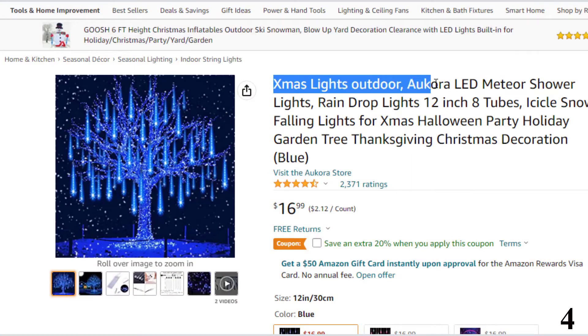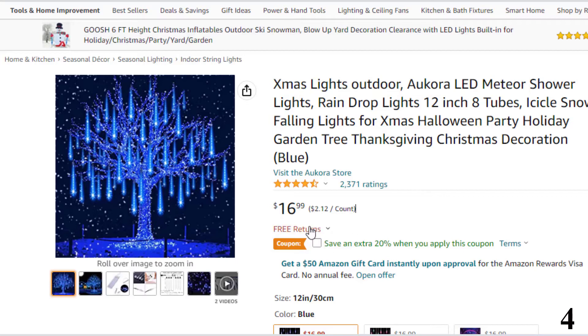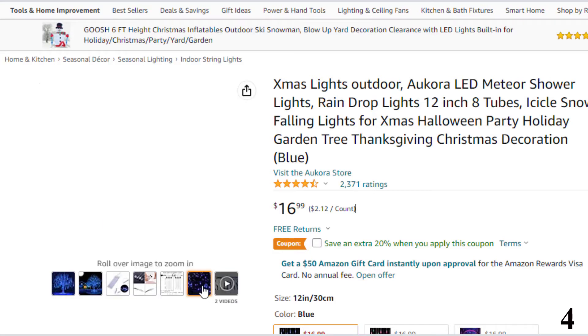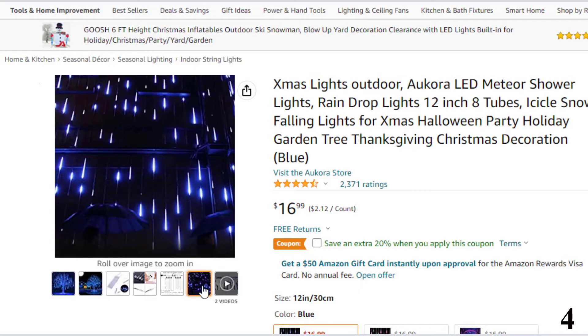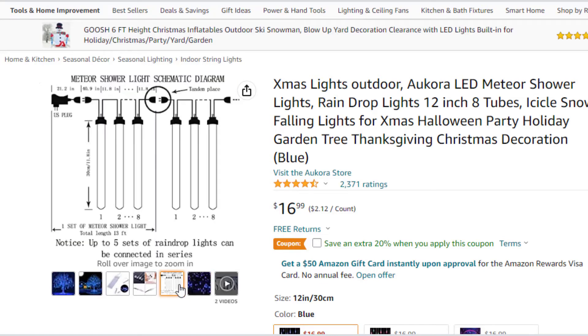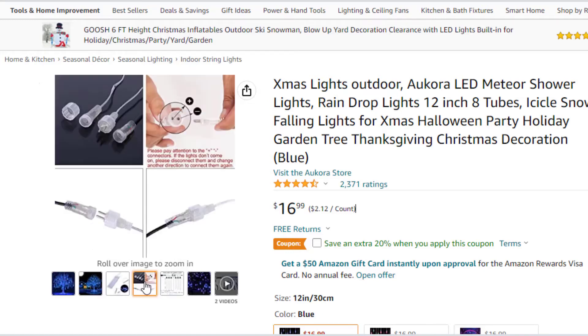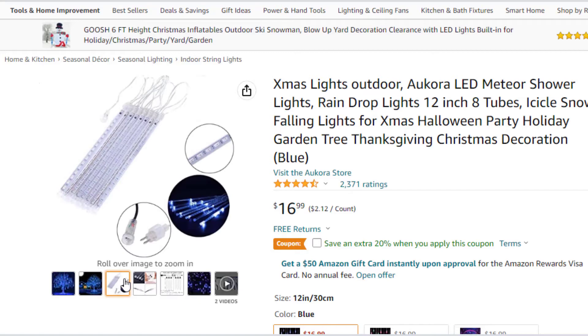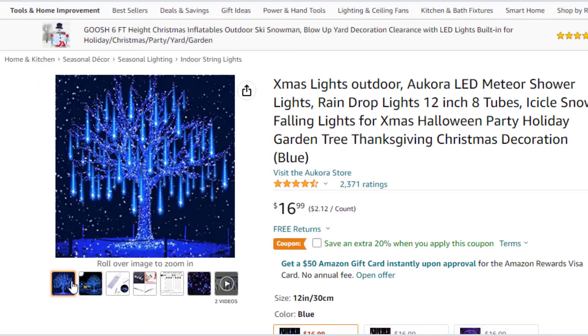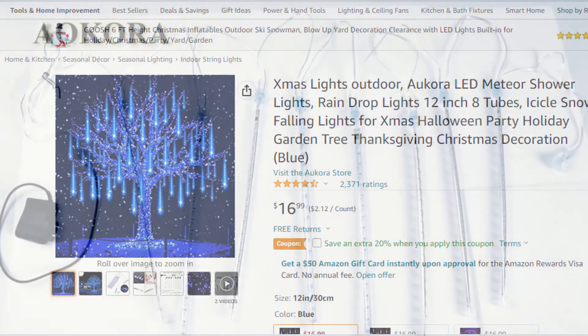Number 4: Christmas Lights Outdoor — Acora LED Meteor. Now you can get it at around $17. Fantasy meteor shower effect — every bulb turns on and out one by one in sequence, quickly, just like a meteor shower or falling snow. You can connect more sets together to meet your actual needs. Specs: tube length 30cm (11.8 inch), 8 tubes, total length 396cm (13ft), 18 LEDs per tube, 144 LEDs total, voltage 100V–240V, 5W, US plug. High quality — waterproof, dustproof, transparent PC material, corrosion-resistant, aging-resistant, more durable, low power consumption and energy-saving.